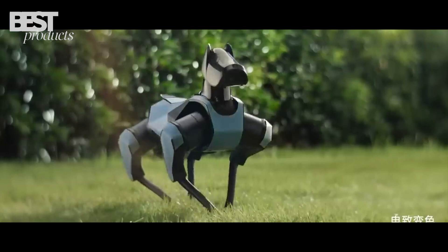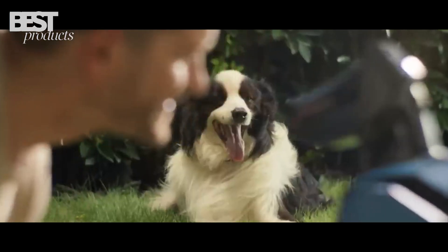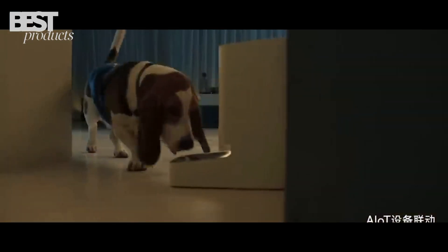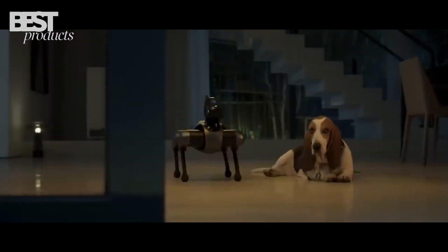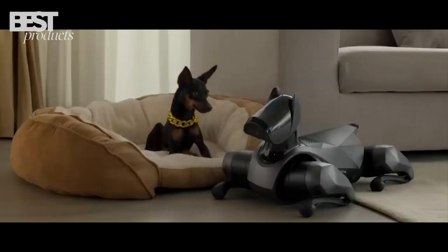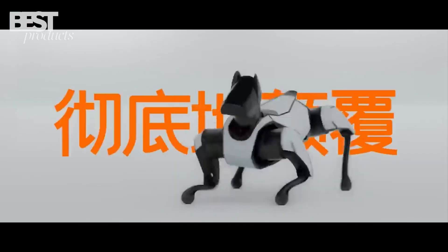It's equipped with 19 sensors to see and map its surroundings. Advanced AI processing allows it to learn and make decisions on its own. Xiaomi demonstrated the CyberDog2 smoothly following its owner, self-balancing while playing with a ball, and easily standing up after being knocked over. The bot can even do backflips, walk on two legs, and skateboard.